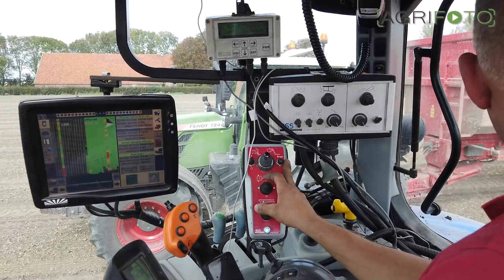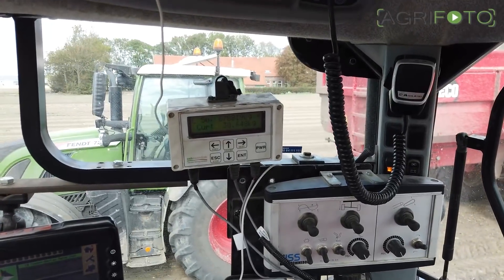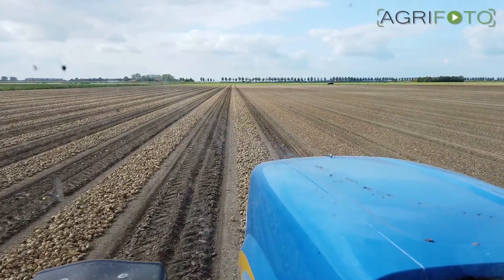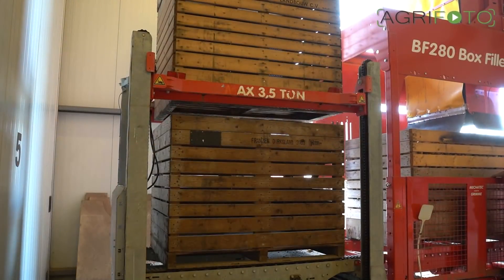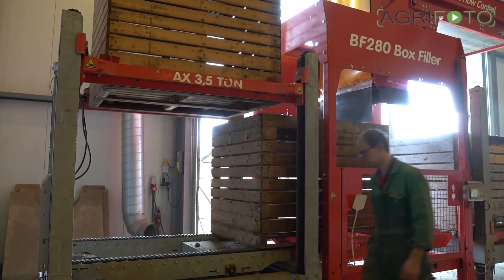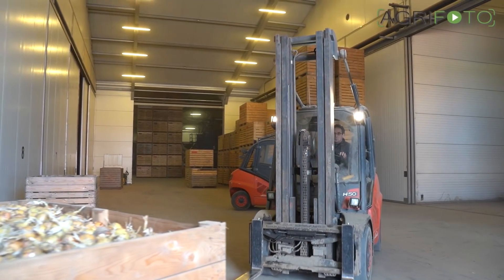The tractor is using RTK GPS to drive in a straight line, and yield data is mapped to know exactly which parts of the field performed above or below average. Based on this data, compost can be variably applied across the field. A new MECATEK box filler fills the wooden boxes, automatically unstacking empty boxes and stacking the full ones, which reduces the workload for both forklift drivers.